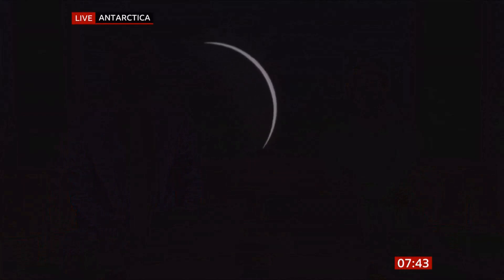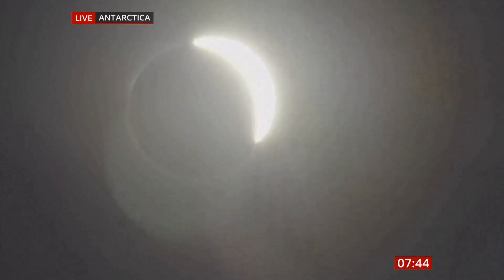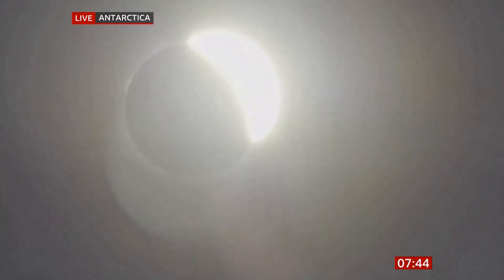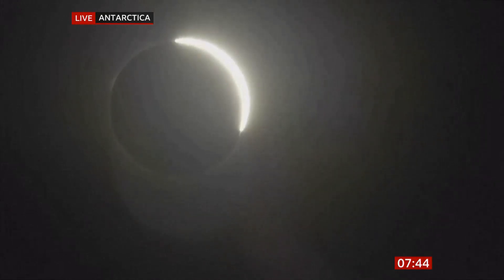We have a clock just below this camera and I'm looking closely at it because at 7:44 — it's now 7:30:43 — 7:44 is supposed to be the point that this solar eclipse completes. We're showing you a live shot from Union Glacier in Antarctica. This is the three-way celestial tango: the Sun, the Moon, and the Earth lining up to produce a total solar eclipse, visible only from Antarctica at this moment.